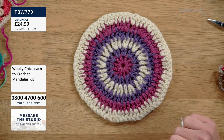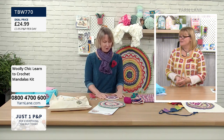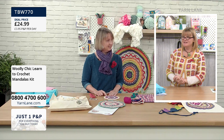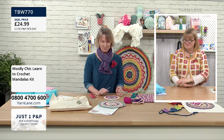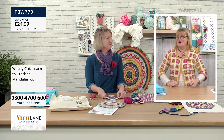It looks quality, doesn't it? And when you've spent time on something, it's worth it being quality. Well, it's the most popular of the kits today. What — the mandala? Yes. It's sold out. Wow — that's incredible. We just keep moving on.